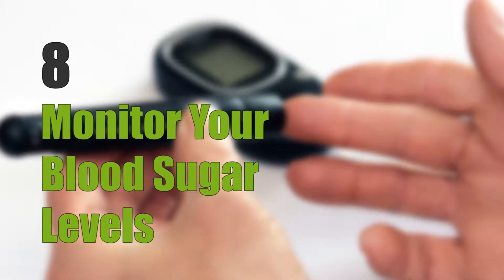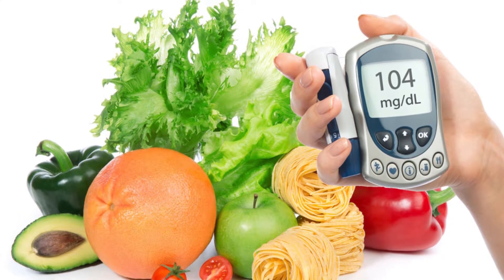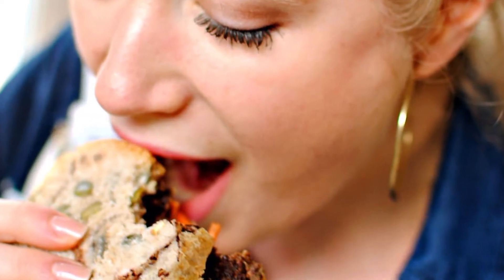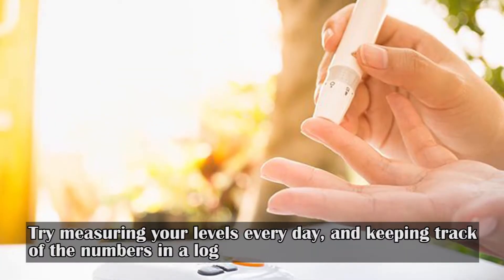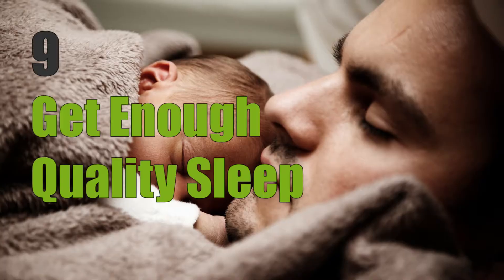Eight: monitor your blood sugar levels. Keeping track helps you determine whether you need to make adjustments in meals or medications. It will also help you find out how your body reacts to certain foods. Try measuring your levels every day and keeping track of the numbers in a log.